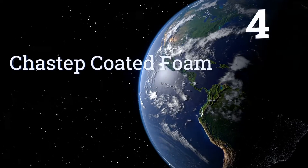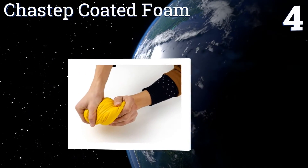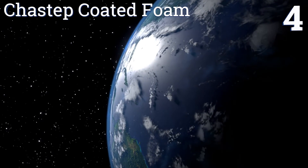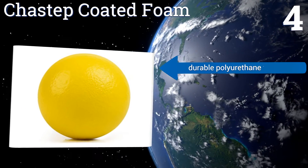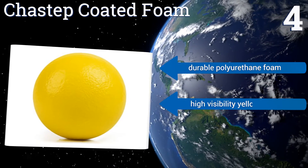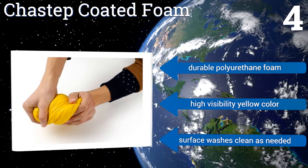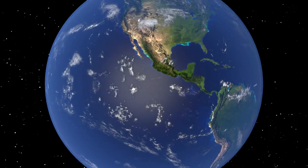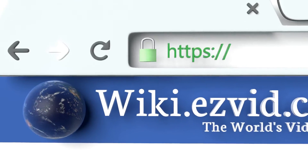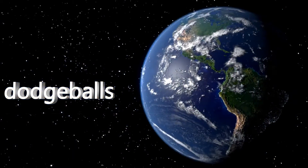Coming in at number 4 on our list, with a Chastep coated foam ball, you can throw a dodgeball accurately and with full force and still not risk hurting your opponent. The balls are soft to the touch and allow for a pain-free impact yet are heavy enough for easy throwing. They're made from durable polyurethane foam in a high-visibility yellow color. The surface washes clean as needed. To see all of our choices, go to wiki.easyvid.com and search for dodgeballs, or click beneath this video.